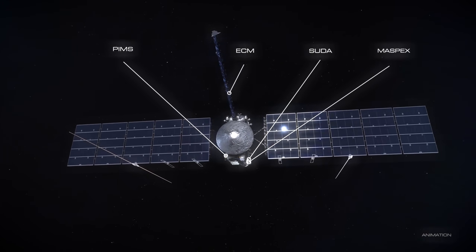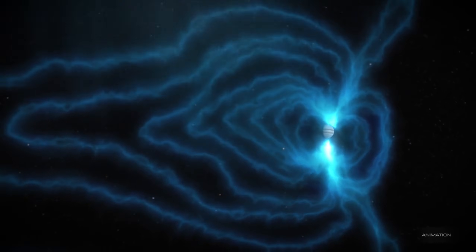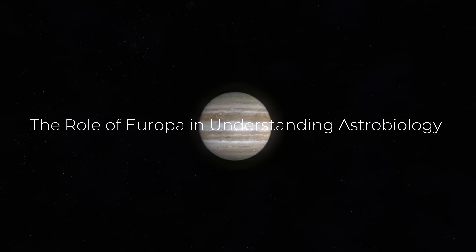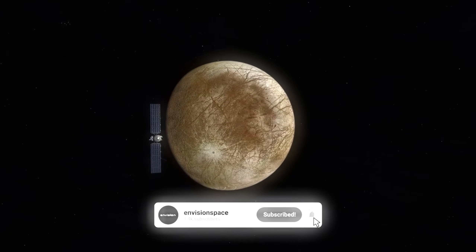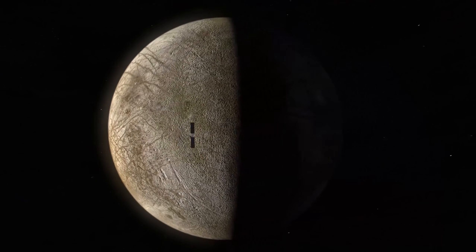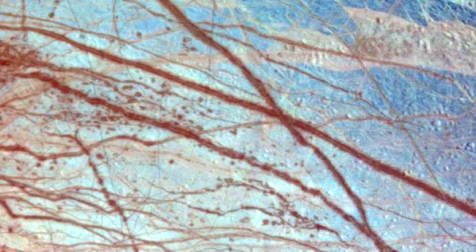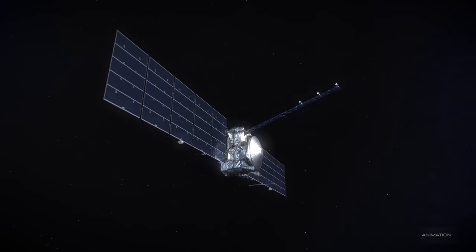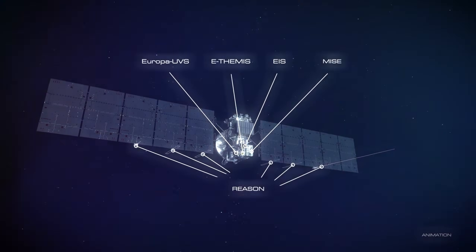Nonetheless, the idea of complex life existing on Europa remains a fascinating possibility, and future exploration missions will be crucial in determining the actual potential for such life. Europa plays a critical role in the field of astrobiology — the study of the potential for life elsewhere in the universe. As one of the few places in our solar system where liquid water is thought to exist beneath a solid surface, Europa represents a unique opportunity to explore the conditions necessary for life to arise. Astrobiologists use Europa as a model for understanding the factors that might support life on other moons, planets, or even exoplanets orbiting distant stars.